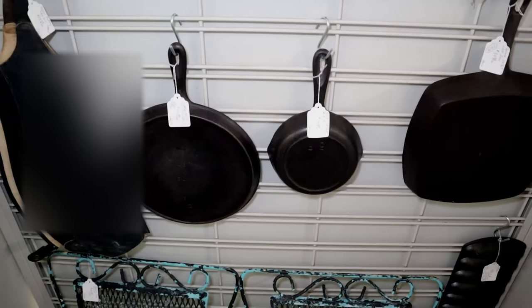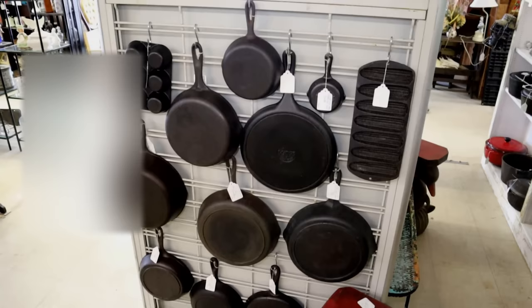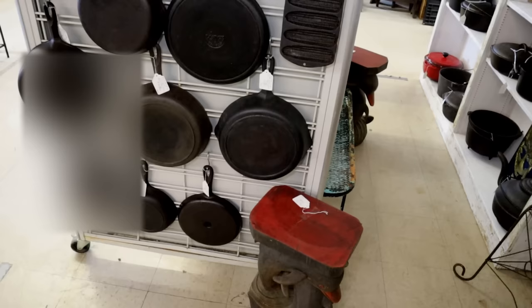On the back side we have a little Birmingham Stove and Range square skillet, a number three Red Mountain, a Lodge griddle. And here on the back side we have a little bit of a Lodge section — a nice little Lodge six cup muffin pan, a cornbread skillet at the bottom that looks like a Birmingham Stove and Range.